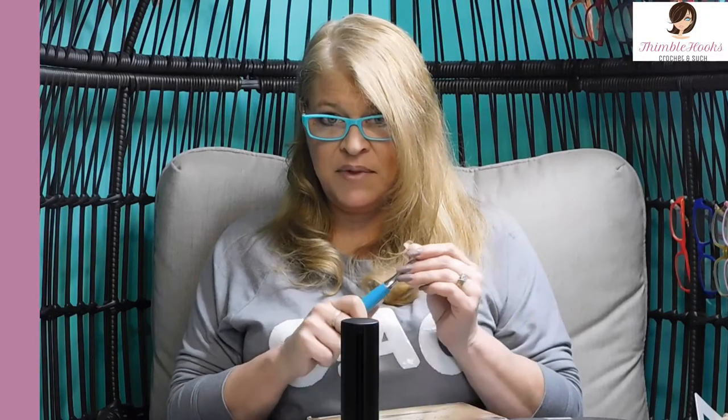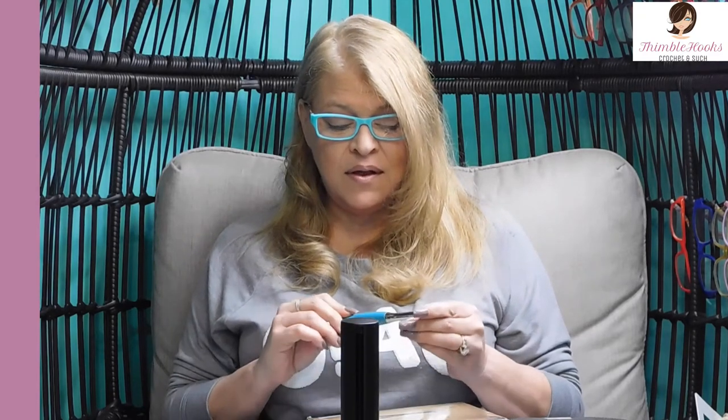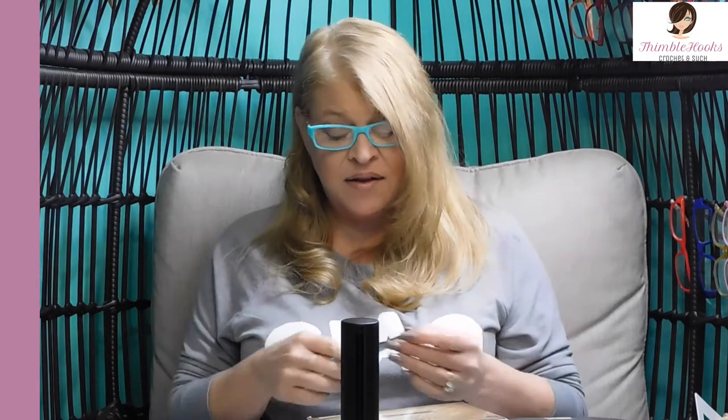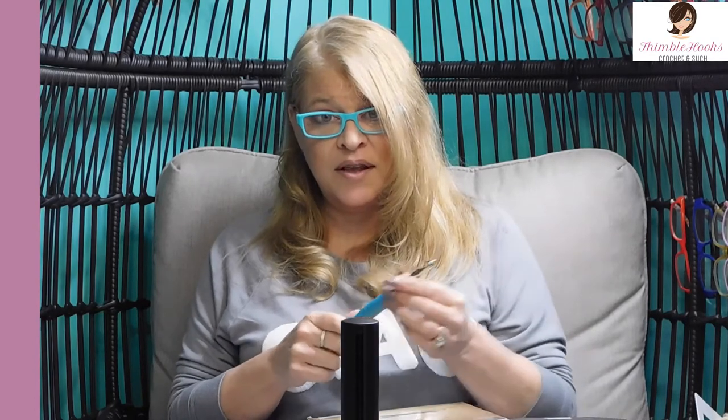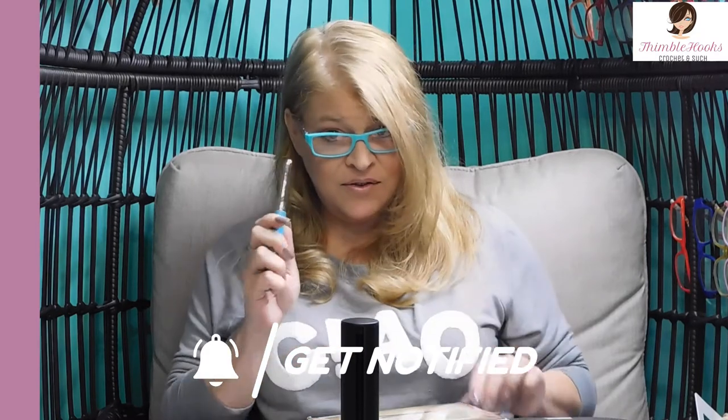Next on my list is the peach one and the yellow one — I really want the yellow one. So in case my editor is listening, I would like the yellow one. This is a beautiful hook. It's very heavy, very sturdy. The Furls people make great stuff. Depends on what it's made out of — this one is silver, some of them are gold. They go anywhere from $45 to $80 for one hook. So this is quite indulgent and quite a luxury item, but it is lovely.